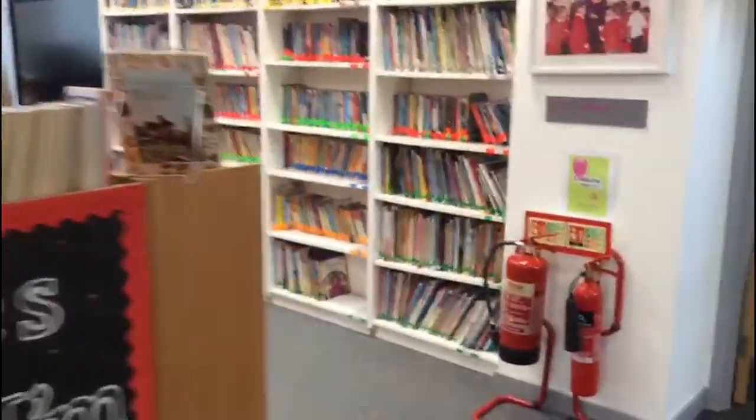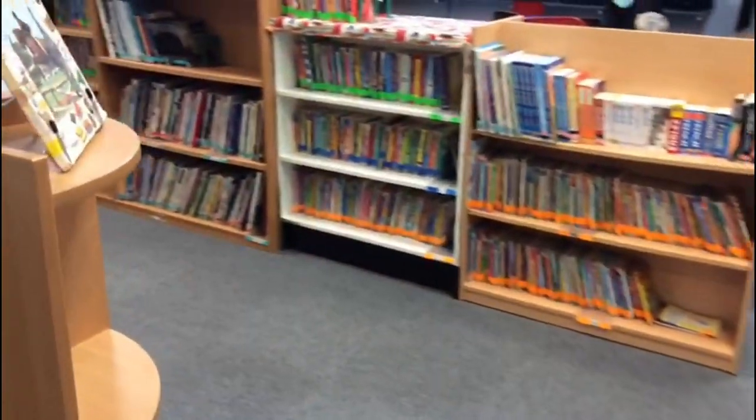This is one of my favourite places — the library. We are able to choose from a wide range of books. There is something for everyone.